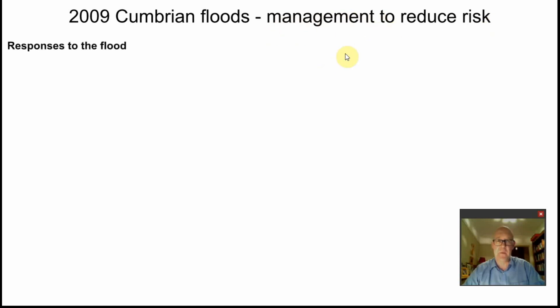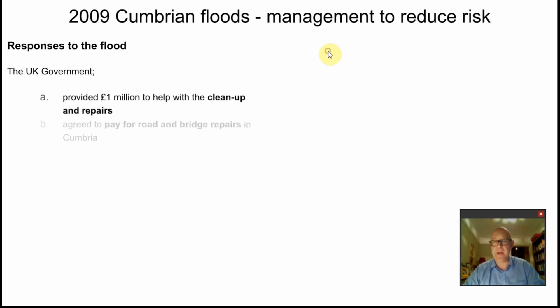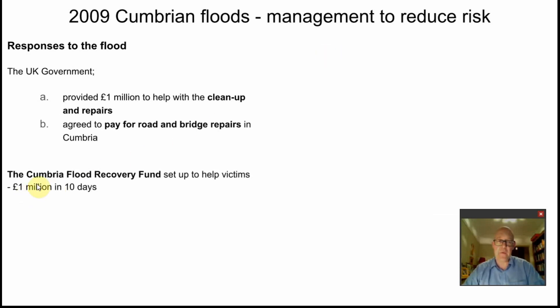Management to reduce the risk. The responses to the flood were straightforward — social, economic, environmental, political. The UK national government stepped in, providing £1 million for clean-up and repairs and agreeing to pay for a new road bridge and road bridge repairs in Cumbria. Secondly, the Cumbrian Flood Recovery Fund was set up to raise money for victims, and it raised £1 million in just 10 days from public donations.